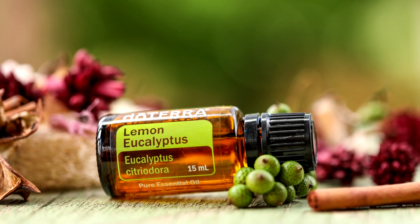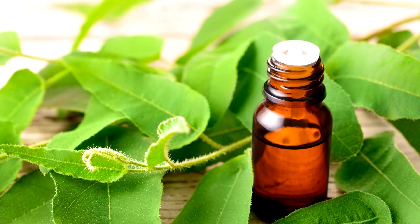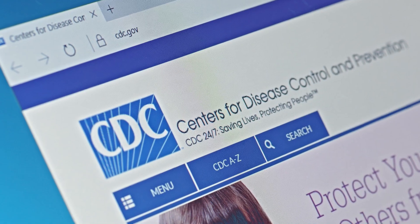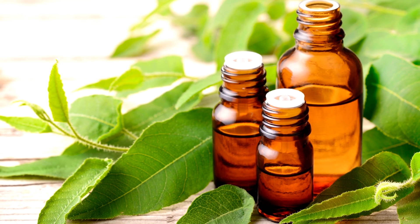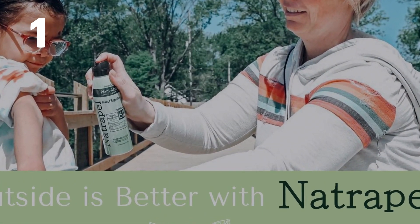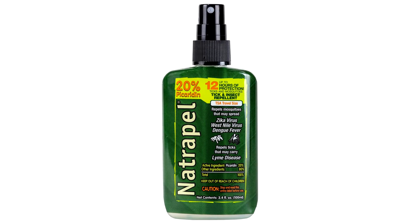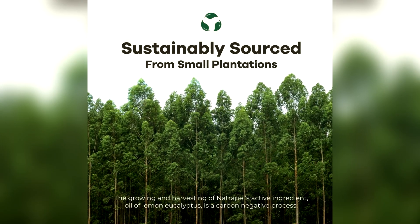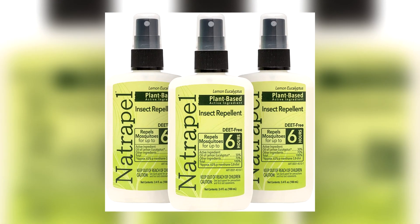These natural repellents are oil of lemon eucalyptus and black pepper oil. Oil of lemon eucalyptus is a natural product recommended by the CDC and is commercialised by various different companies. Some of the best include Natropel. This product comes in a 3.4-ounce bottle with a spray nozzle and the oil of lemon eucalyptus is sustainably sourced. You can get a pack of three in the description for just $21.